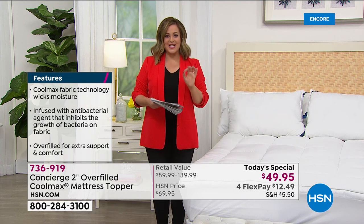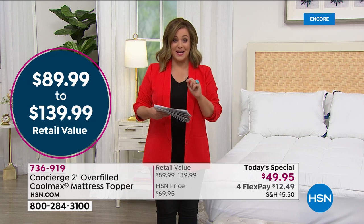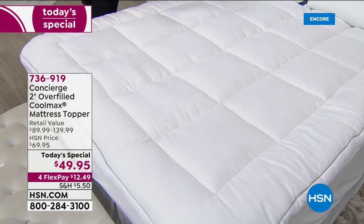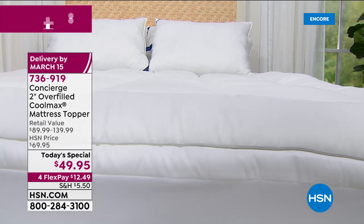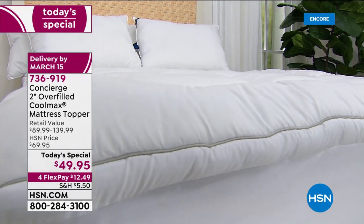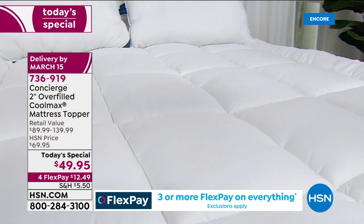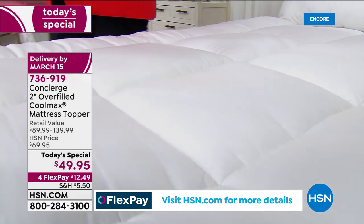Same price, one day only. We've got twin, twin XL, full, queen, king, and California King — $49.95 tonight, never been done at this price. We haven't had a today's special topper since October, and we are not planning one. We do not have another topper scheduled until October 2021, so this is the opportunity. We never do toppers in the month of March, so this is a first. $12.49 gets it home on flex pay. It retails anywhere from $89.99 to $140 — today we're basically 45 to 65 percent off retail.